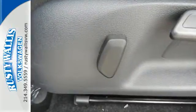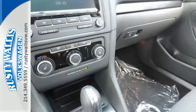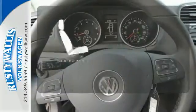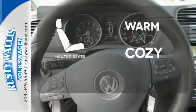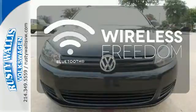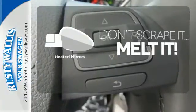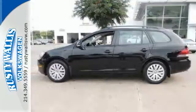Standard equipment includes stability and traction control, a tire pressure monitor, and an intelligent crash response system. Wrap yourself in the comfort of heated seats. You don't have to put your life on hold when you have Bluetooth. Avoid scraping snow and ice with heated mirrors. Forget about the rest — this Sport Wagon is the one.